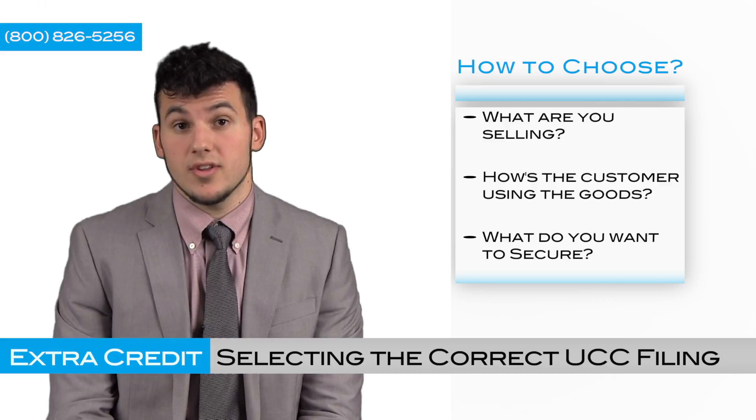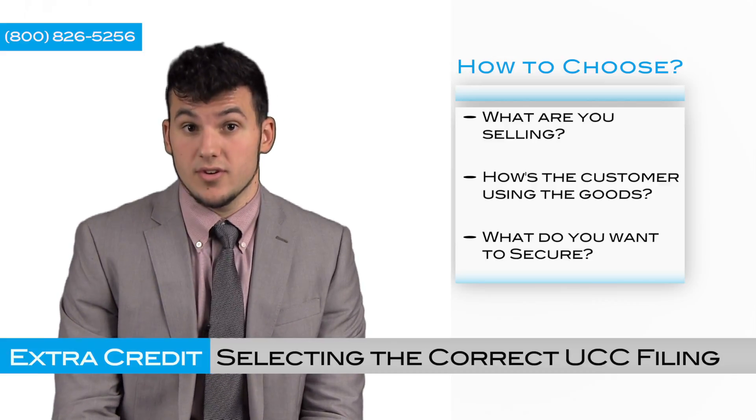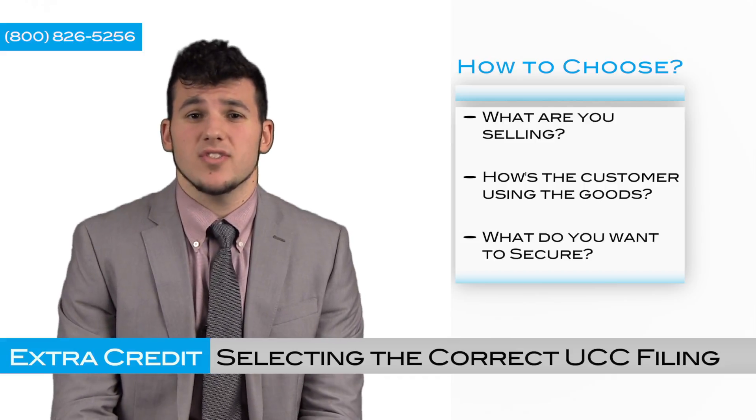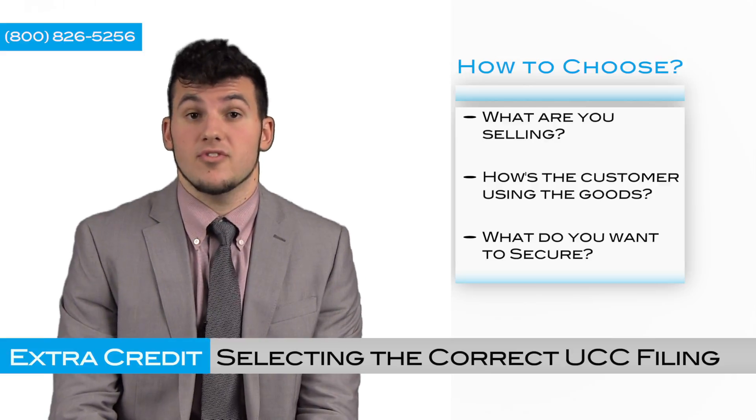Well, the best way to answer your question is with some questions: What are you selling? What is your customer doing with the goods? And what do you want to secure? Depending on the type of transaction that's taking place, what you're trying to secure will help determine the type of UCC filing you're going to do.